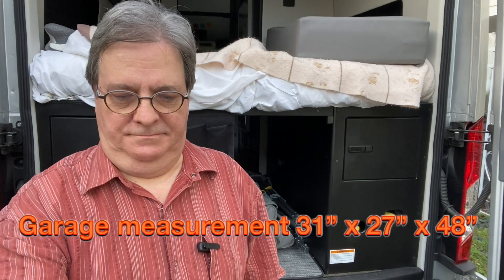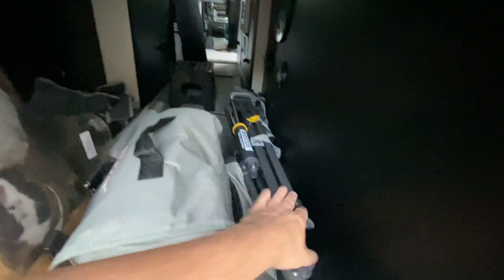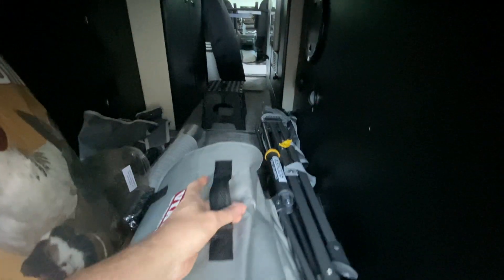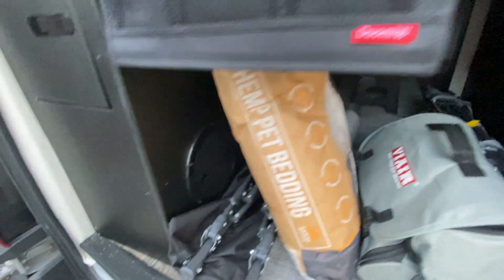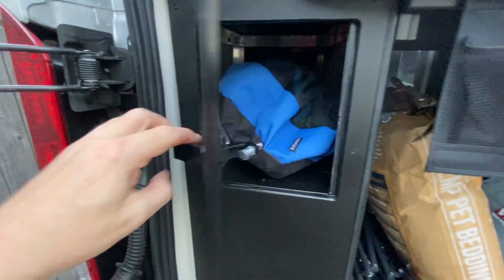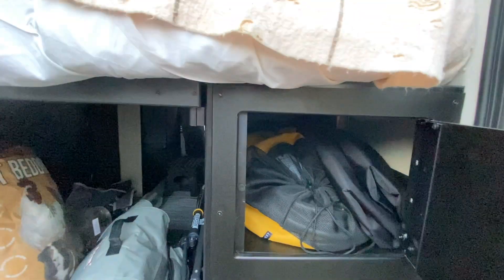Another area of storage, at least for the SL, is the garage — it's a big space. We've got a lot of stuff back here: a couple of foldable chairs, our new ViAir so we can inflate our tires, a foldable table, some knick-knacks, more chairs, and our pet bedding. That doesn't include all of the hoses and things that fit into these two cabinets — very, very long, they go all the way to the back. And of course the batteries are down here.